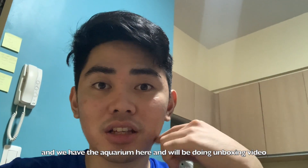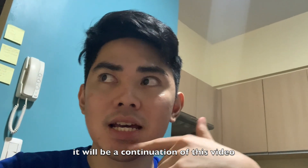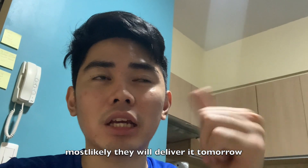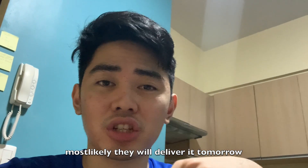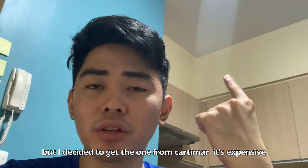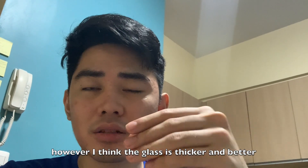And we have the aquarium here. I'll probably make an unboxing video as a continuation of this vlog. Tomorrow I already ordered the stand — it will be made out of metal because wood cabinets are more expensive. I'll explain and share all the information on where I bought it. Most likely bukas nila i-deliver. I was originally going to get the aquarium from there, but I decided to get the one from Cartimar — mas mahal siya but I think the glass is thicker.